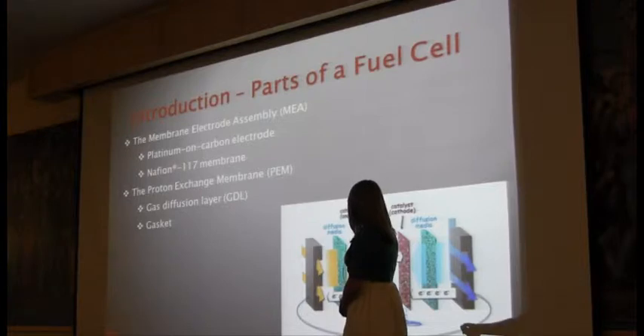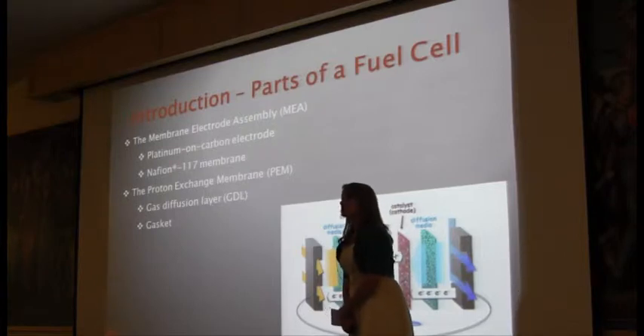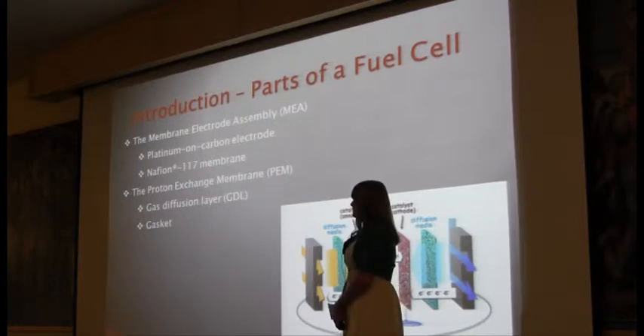On the anode side, the gas diffusion layer is used to collect the hydrogen. On the cathode side, it is used to collect the oxygen. The other part of the fuel cell is a gasket. It is used to make the compression in the fuel cell equal so that we get exact measurements.